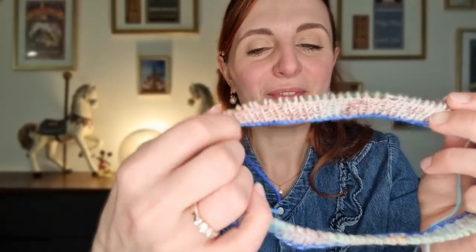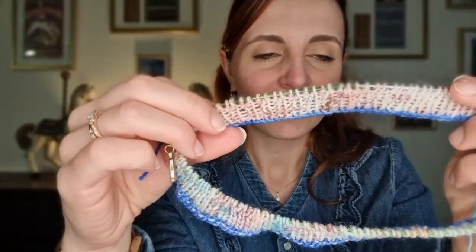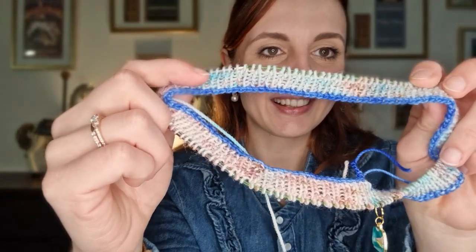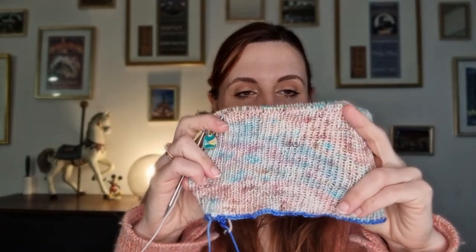Je suis contente parce qu'on voit apparaître les nuances de la laine sur les côtes de mon bonnet, et ça me met juste en joie. On se retrouve aujourd'hui, nous sommes mercredi 16 février au matin. Je profite que ma petite dort pour vous montrer — je suis super contente. Hier, j'ai fini mes côtes, j'ai les centimètres souhaités.